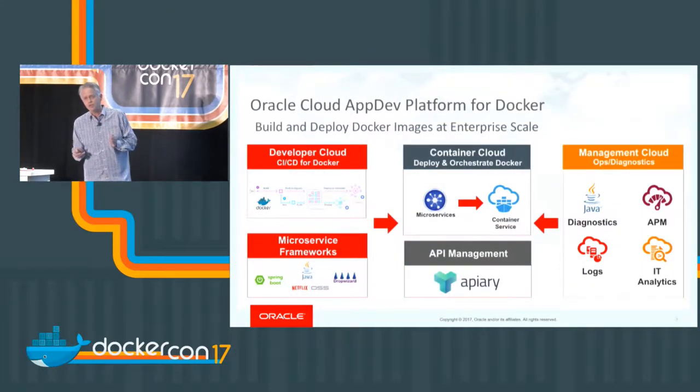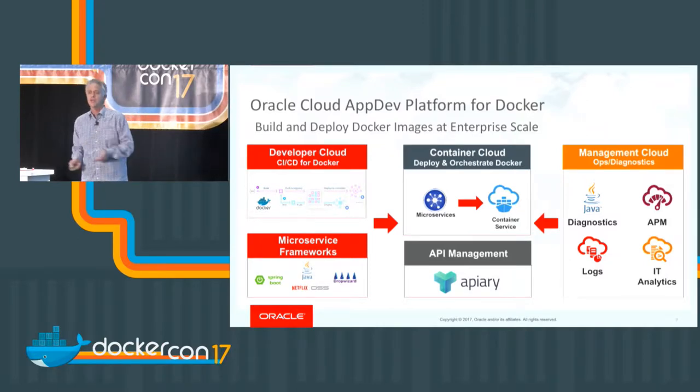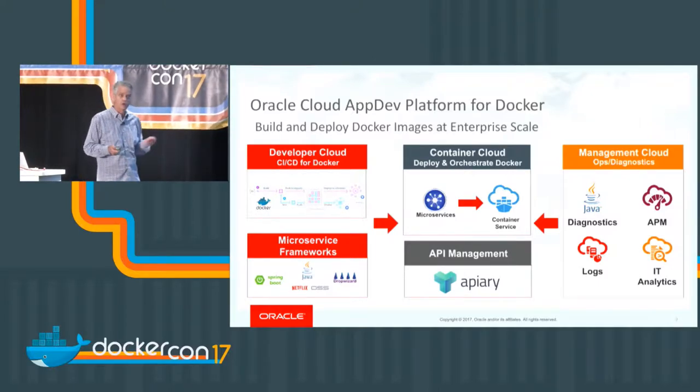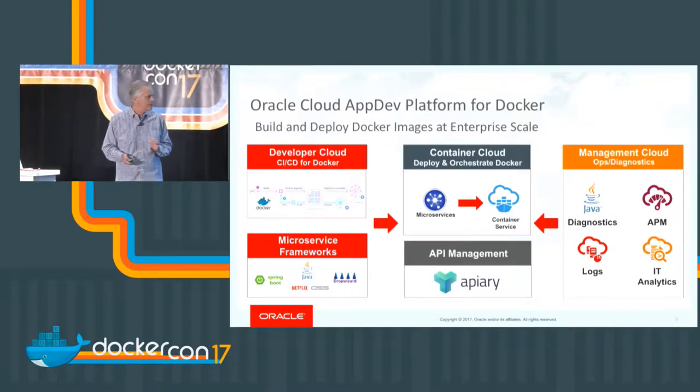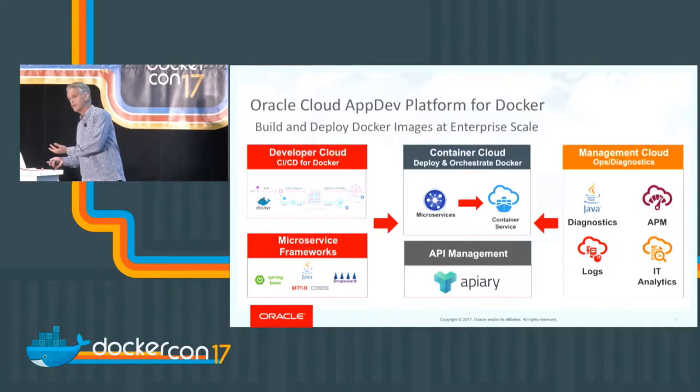The second theme is what's available on our cloud to support container development. We made a major acquisition this week called Worker — a CI/CD tool focused on container-based deployment for continuous integration and continuous deployment. It complements our existing CI/CD tools to automate the dev process and move images into production on our container management platform, OCCS, which runs Docker applications and integrates with our management cloud for APM, application performance monitoring, and log management.